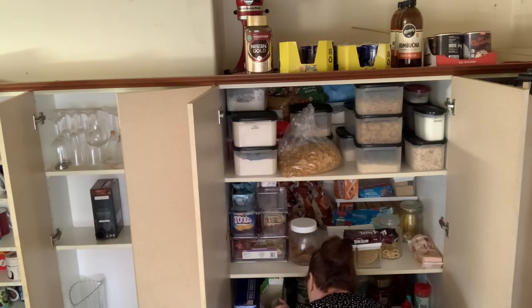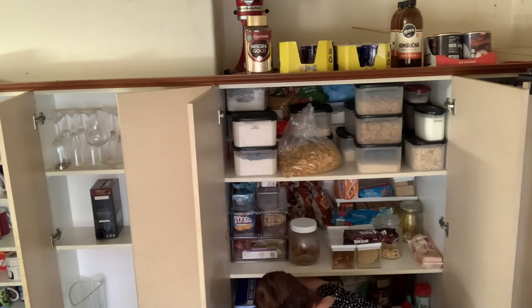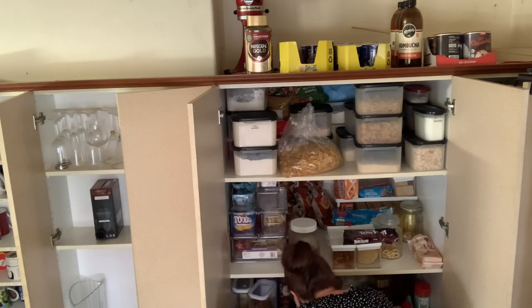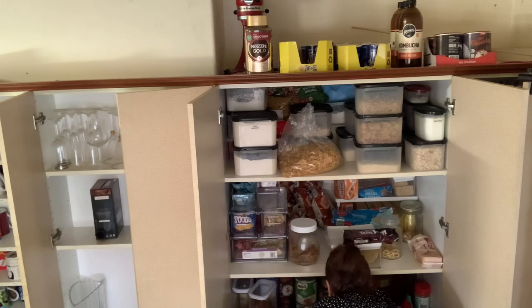We have a Nescafe 43 jar and a 500 gram jar. Six hot chocolates, and another crunchy nut cornflake. Plant-based Milo — nine. Nescafe Gold Coffee — two, and a Nescafe cappuccino strong. We have three oat milks, gonna need more.